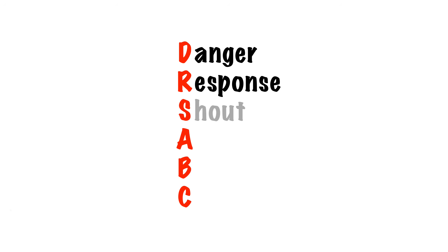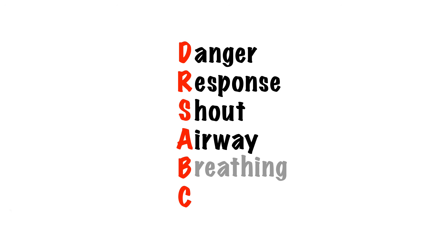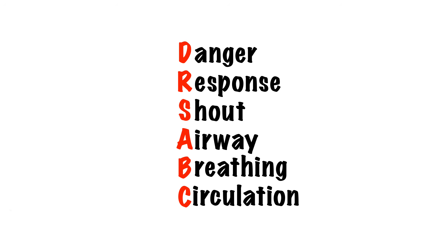The initial approach is the same as for an adult. Check for danger, check for responsiveness usually by pinching or flicking — never shake an infant — and shout for help.